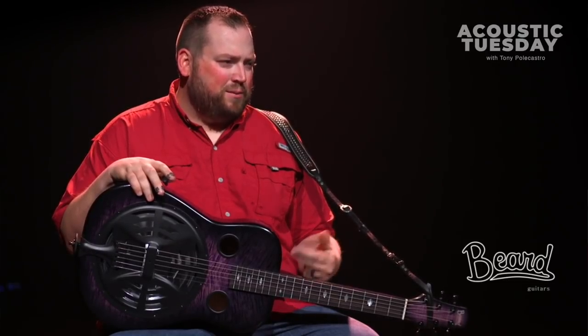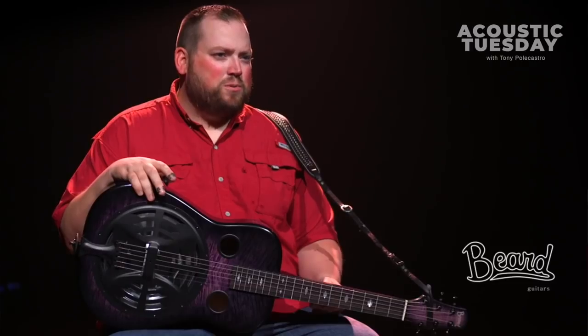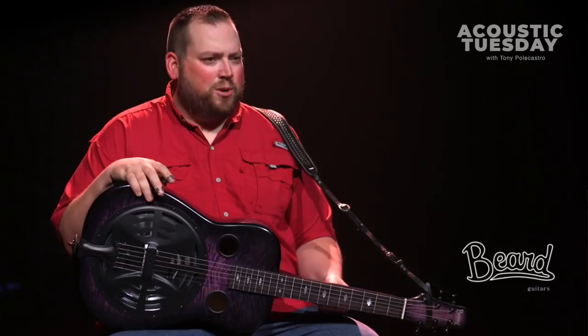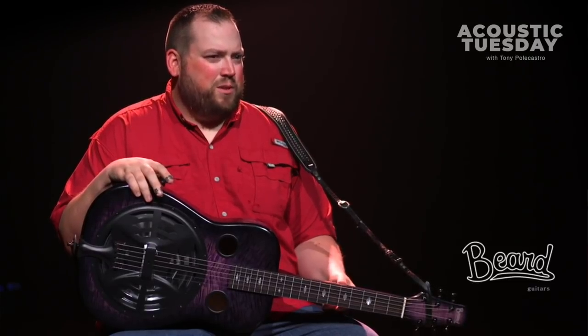Everybody's inspired by something, sonically, that sounds different as a musician. And I'm no different. Ten years ago, I basically started playing the same two guitars, and they're the only two guitars I've played for ten years. I've loved them. They were incredible. But I just got ready for something different.